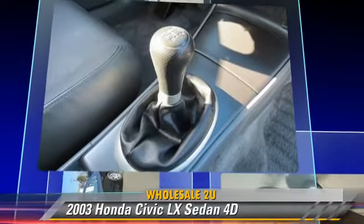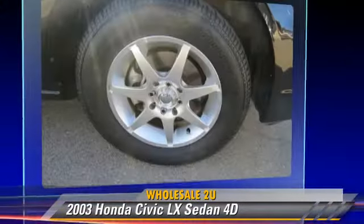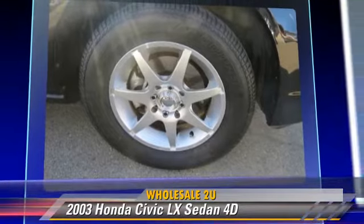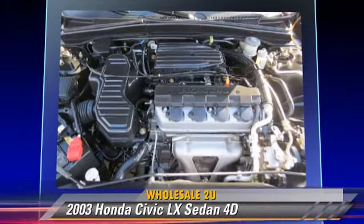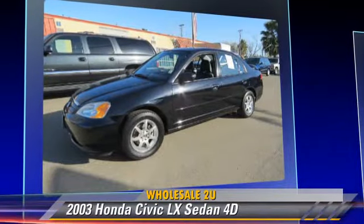This Honda features power windows, alloy wheels, and tilt wheel. Safety features include dual front airbags and four-wheel ABS.